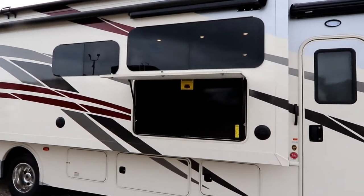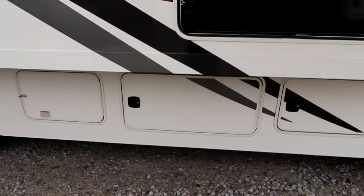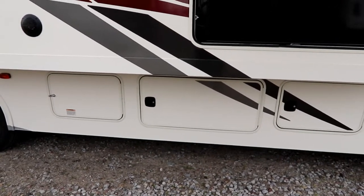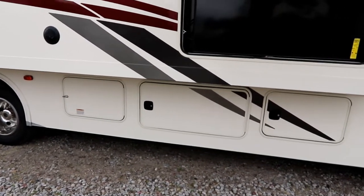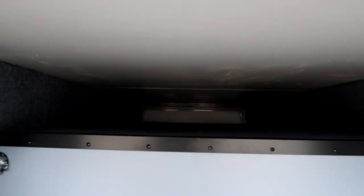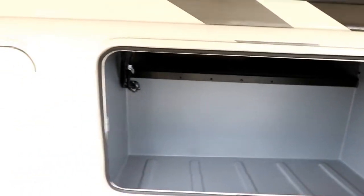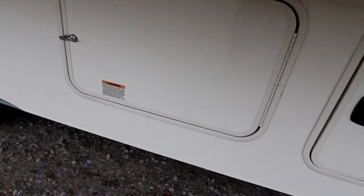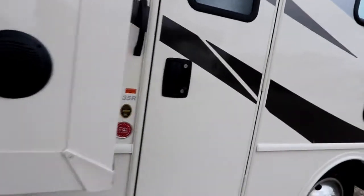Nice frameless windows. We have a 50-inch TV on the outside, and this coach has three pass-through compartments. The 35R is built on a Ford 22,000-pound chassis, which gives it a really great ride but also allows us to have all that extra storage. As we open our main compartment you'll notice good storage space passing through all the way, plus two more compartments like this for storage, and just to the left is our propane. We also have outside speakers.